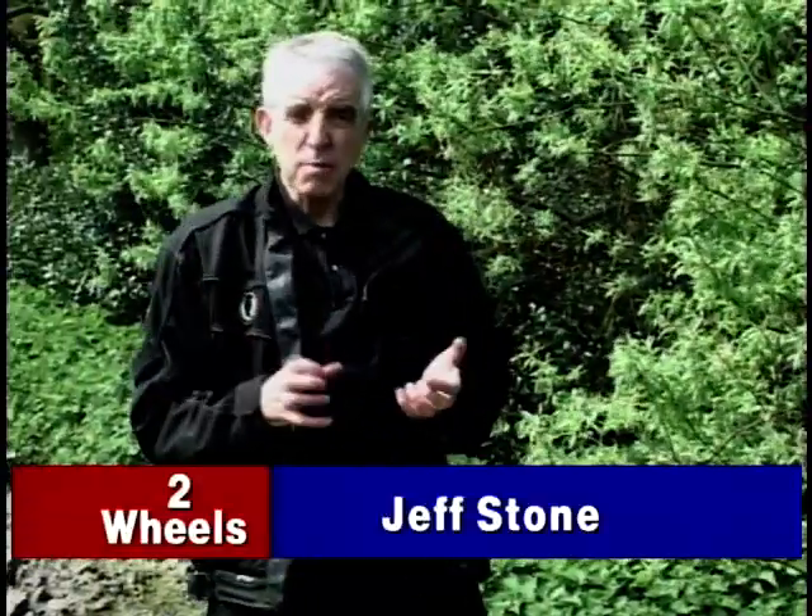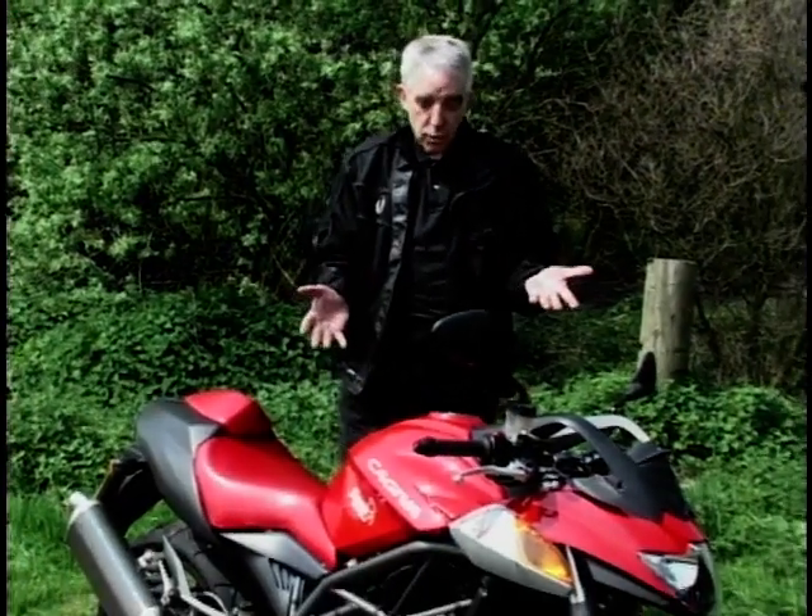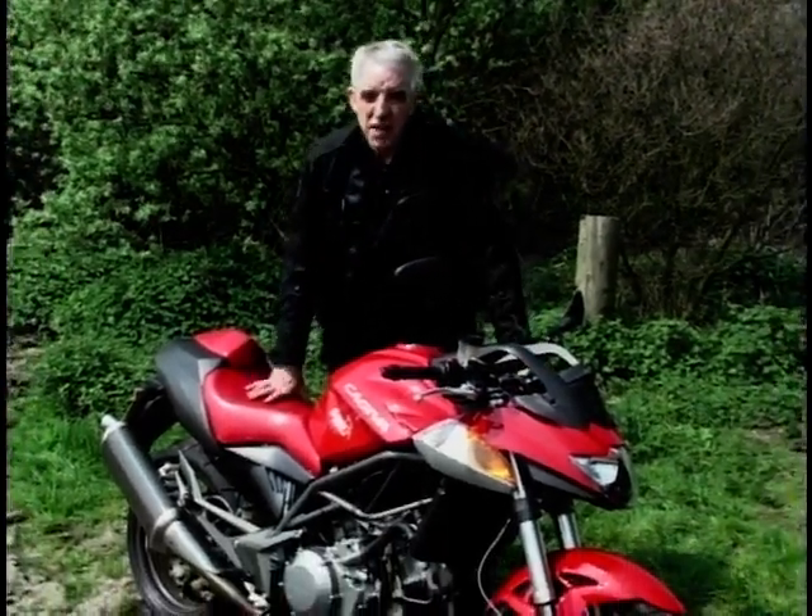Have you noticed there's a bit of a trend these days towards what I'd call attitude bikes? You've got Yamaha's phenomenal Phaser, you've got the good old Suzuki Bandit, you've got Harley's Big Bjorn, you've got Triumph Speed Triple. But now you've also got this — Cagiva's V-Raptor.